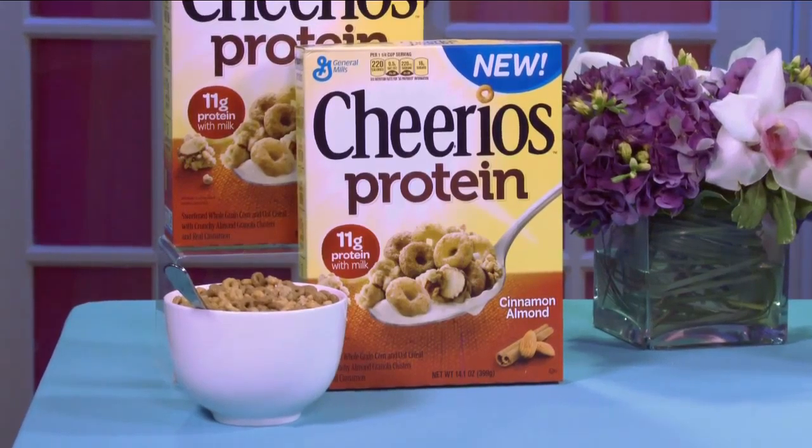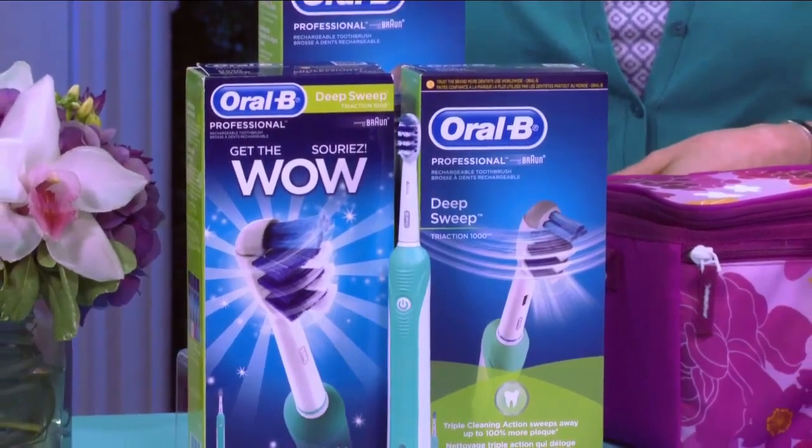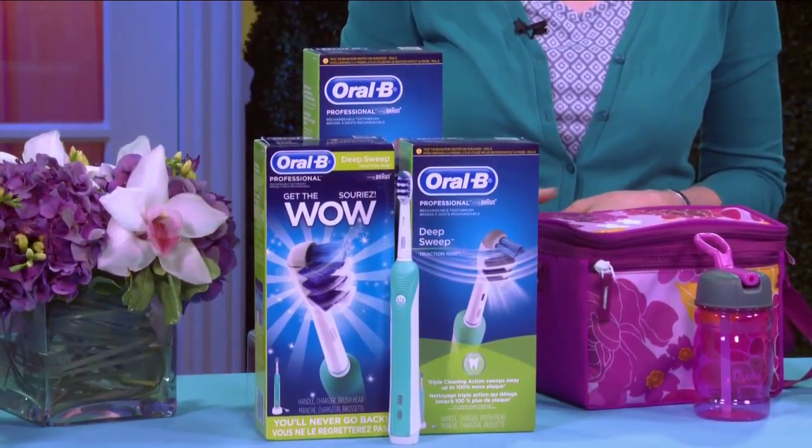Another jumpstart habit for the whole family is to properly brush your teeth. You can do this with a cool toothbrush that has tech-type features for that wow factor. One great example is the Deep Sweep Power Brush from Oral-B. It cleans up to 100% more plaque, even between your teeth. It's so effective, you will not want to go back to your regular toothbrush.